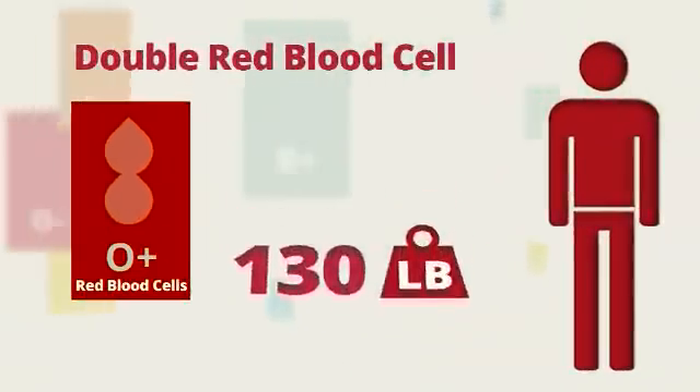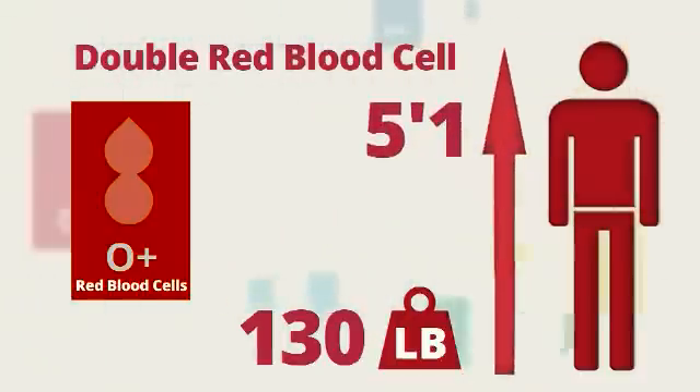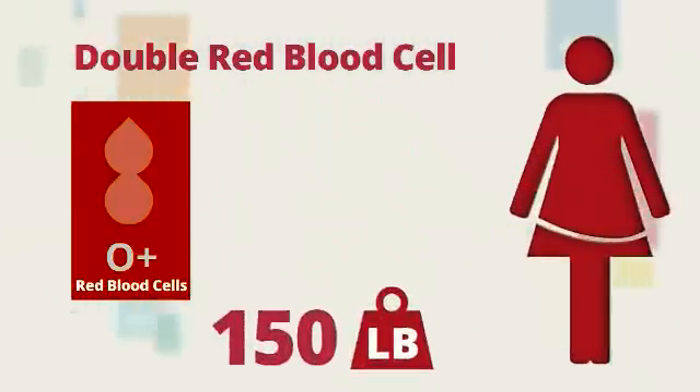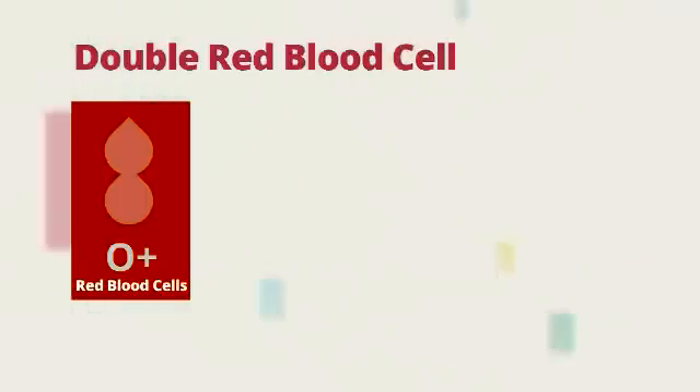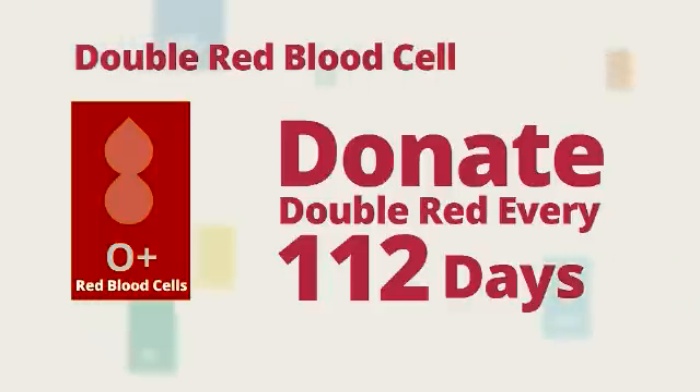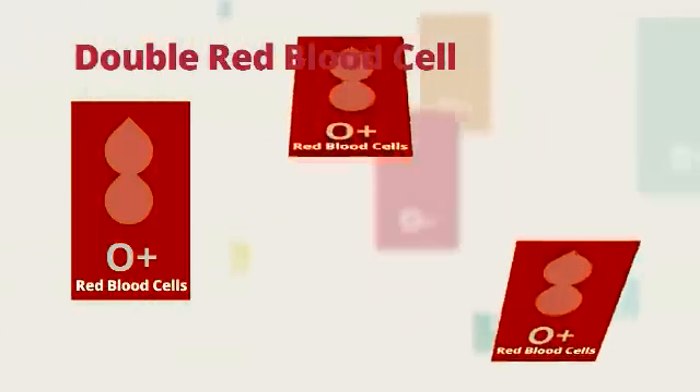To do this type of donation, men must weigh 130 pounds and be at least 5'1", and women must weigh at least 150 pounds and be at least 5'5". You can donate double red blood cells every 112 days for a total of 3 donations a year.